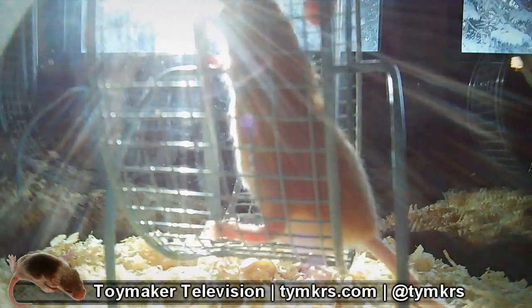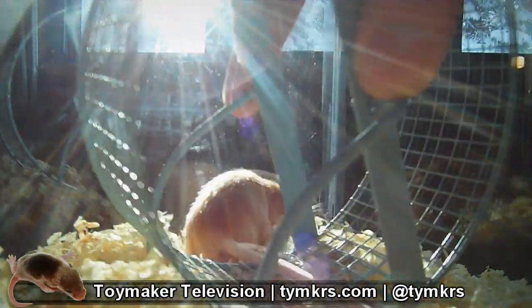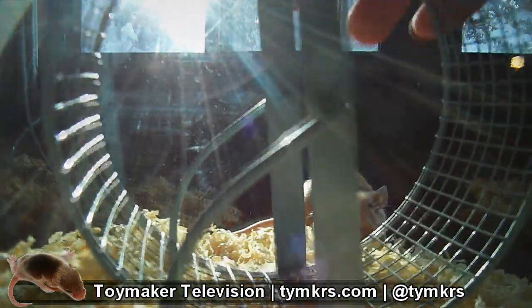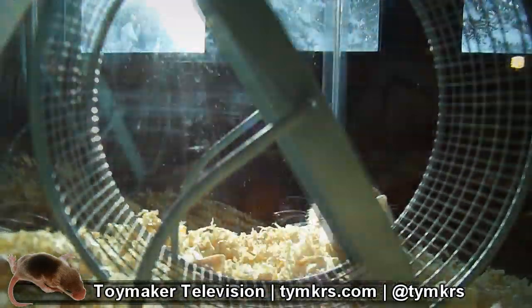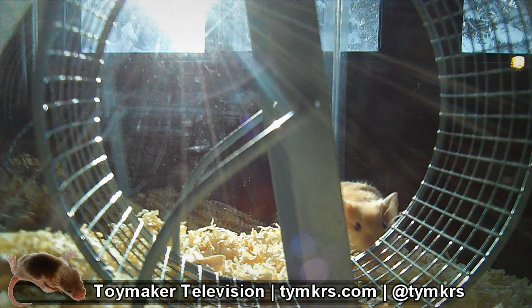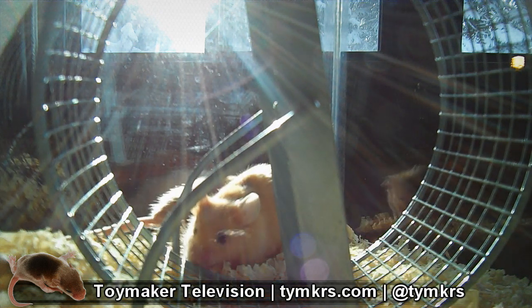I could use this dataset for scoring a population of neural network-based artificial life forms. Individuals who behave more like real mice score higher and are allowed to reproduce, filling a slot left by a lower-scoring individual. Over time, the population will become more mouse-like.